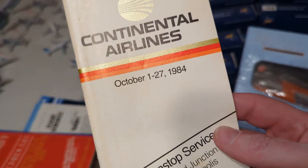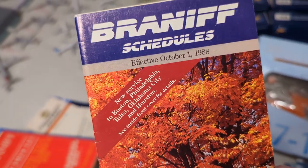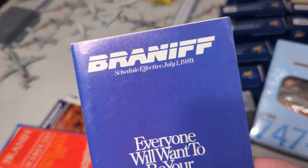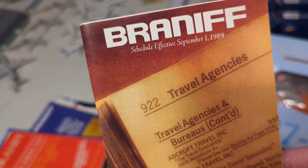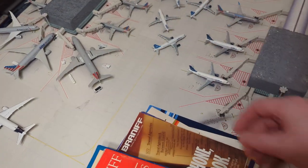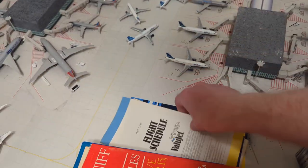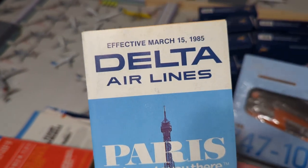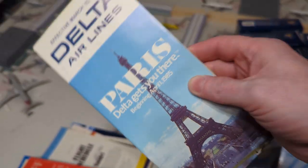ValueJet '95. This one is unfortunately a duplicate. Braniff '88, Braniff '89, Braniff '89 — here's another ValueJet '96. Last but not least, we have Delta '85 Service to Paris. So now I'm going to do the models.